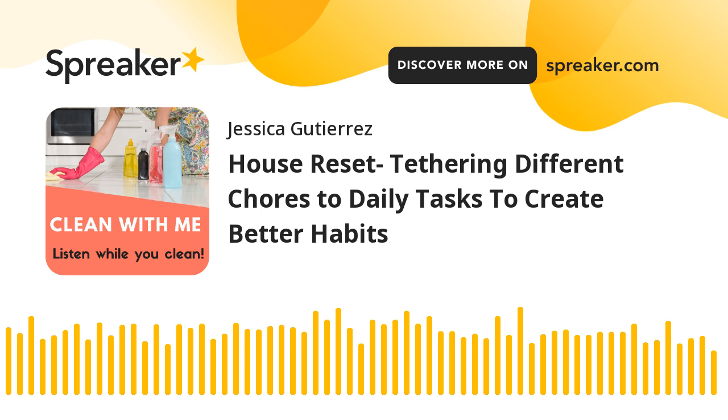Hi everyone, I'm Ronnie, and I'm Jessica. You're listening to Clean With Me, the podcast where we walk you through cleaning your house.